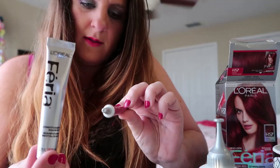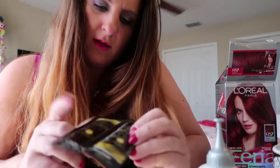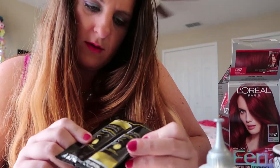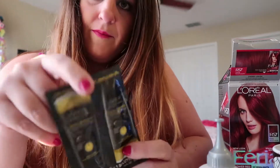Nothing else is numbered. This just says Conditioning Shampoo. This is the Color Booster. And then it does come with some samples of L'Oreal Total Repair 5 — looks like Shampoo and Conditioner, sample wrap.